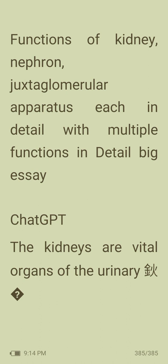Next topic: functions of kidney and the juxtaglomerular apparatus — to be explained in the next video.